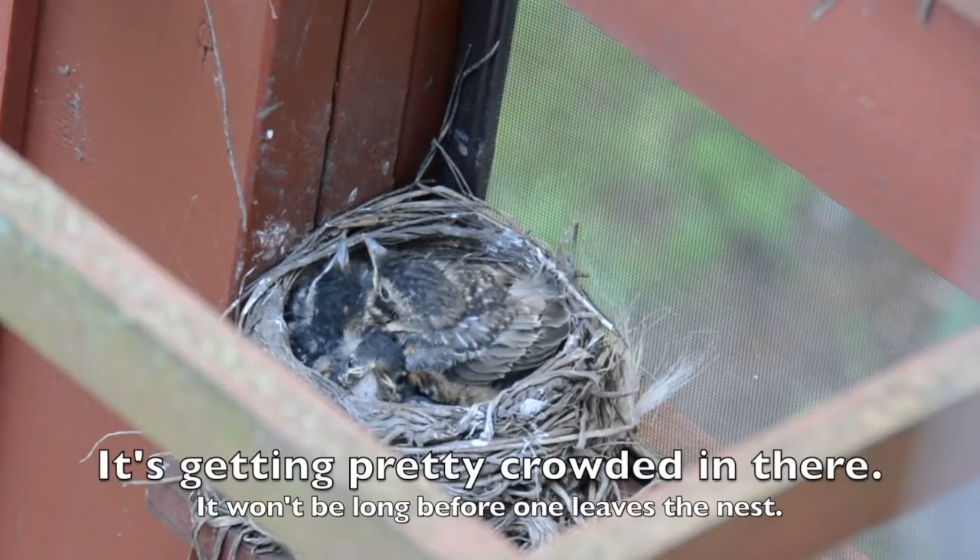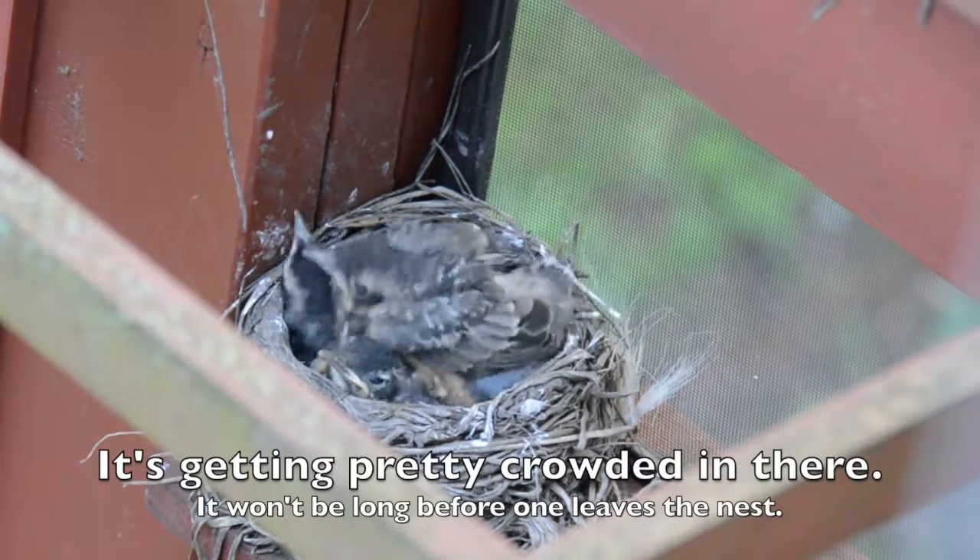It's getting pretty crowded in there. It won't be long before one leaves the nest.